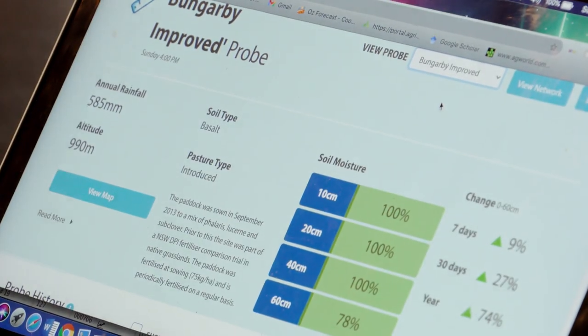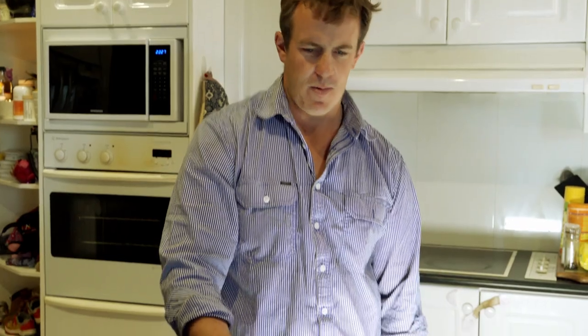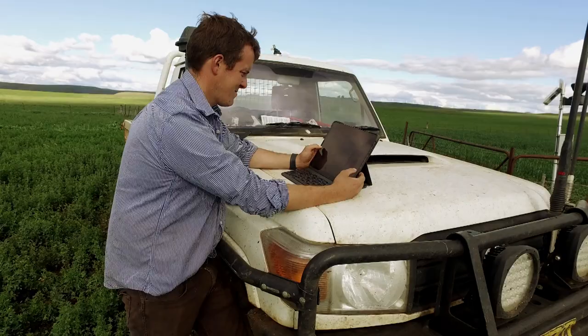Hi, I'm Andrew Roldt. I'm a sheep producer on the Monaro, currently 40 kilometres south of Cooma. Behind me here is a soil moisture probe involved in the Farming Forecaster. This moisture probe measures soil moisture at 10, 20, 40 and 60 centimetres, and also temperatures at those depths while also measuring rainfall.